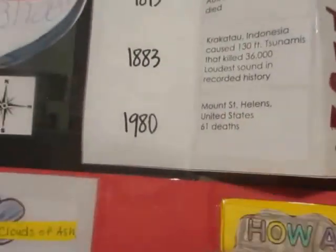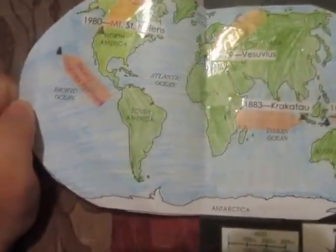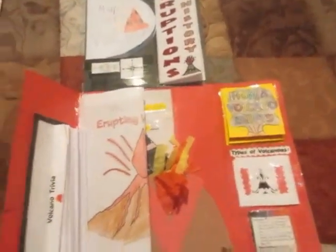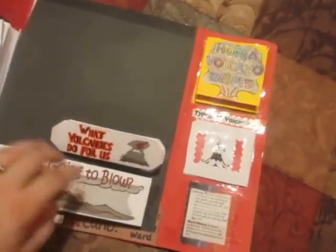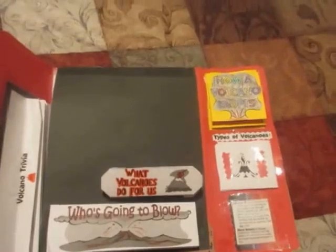Then we did a map of volcanoes — we pinpointed them on the world map. I just printed this off and cut them out. I got these from various websites — I can't even remember — maybe Teachers Pay Teachers and some from a really neat lap book resource. They did like a big unit study on it.